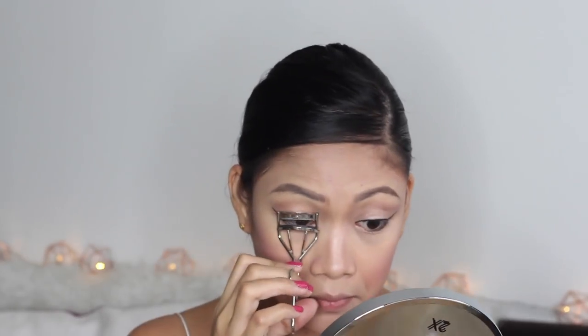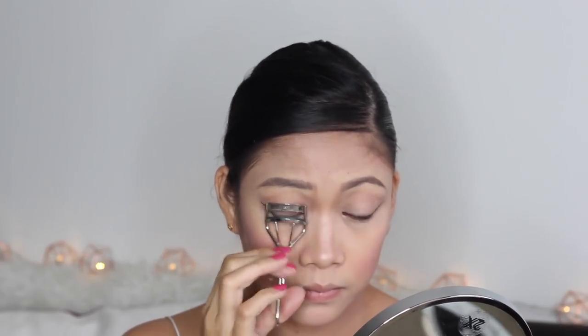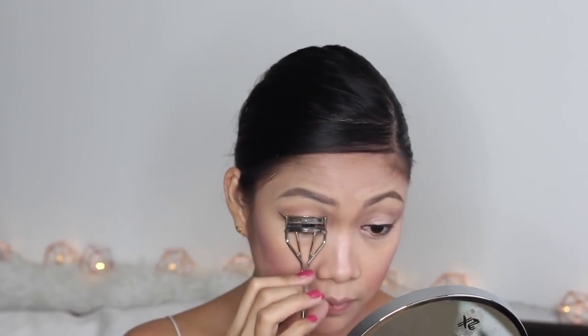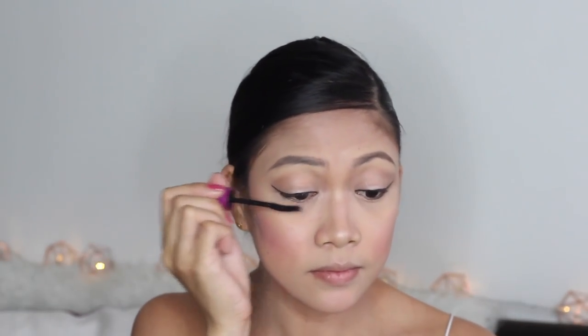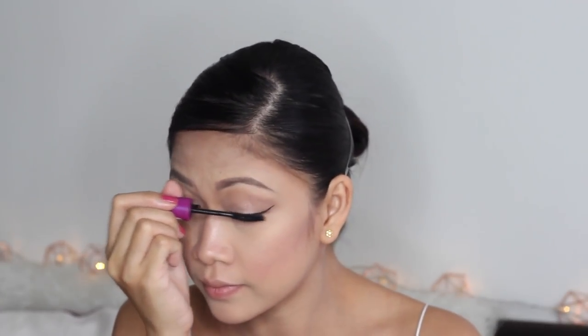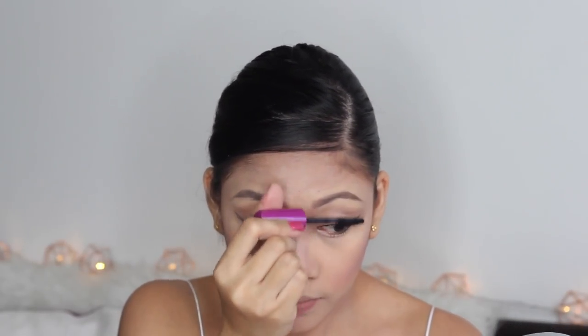I've forgotten to do my eyelashes, so I'm curling them with my Shu Uemura eyelash curler. You can use false lashes if you want, but I don't recommend it because they're not allowed once you're working as a flight attendant. I just curl my lashes and use Maybelline Falsies Mascara to hopefully create that falsies effect. I like using most of the product on the lower lashes as well, so it gives my eyes a very defined, awake look — mascara on top and on the bottom.